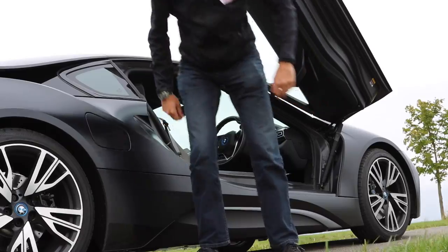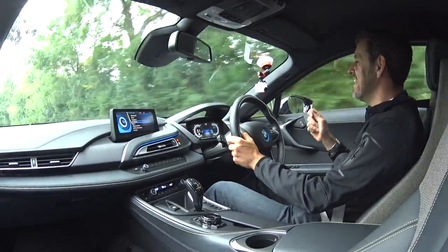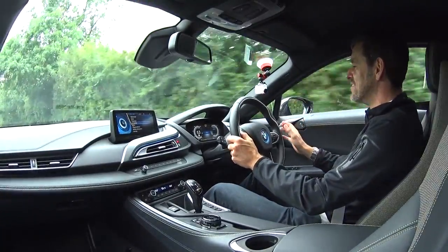It's harder than it looks — see! There is a technique to getting in and out of an i8 and looking elegant. Heaven forbid if you're wearing a skirt, that would be really really difficult. But it is a cracking piece of technology.